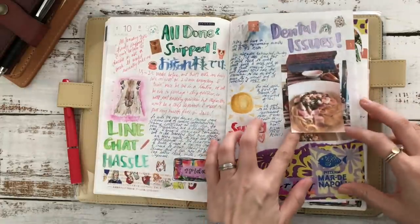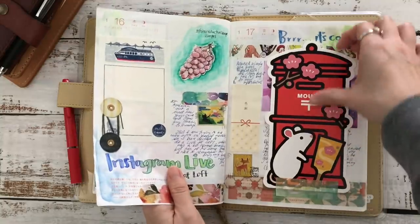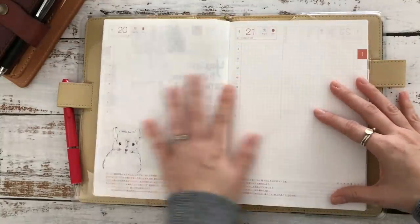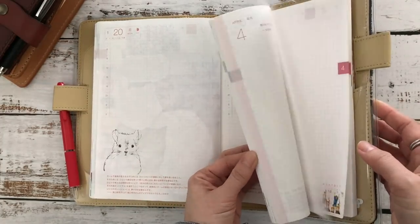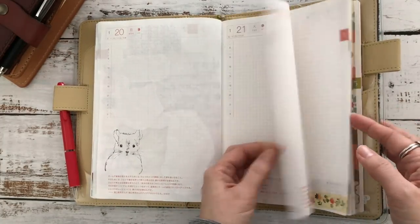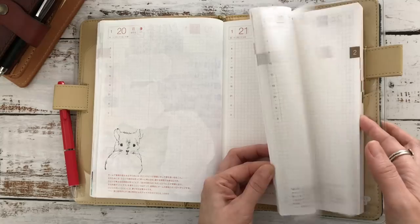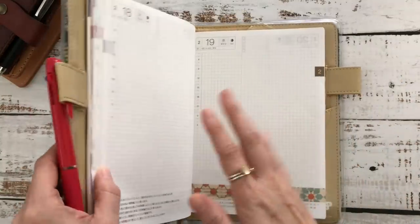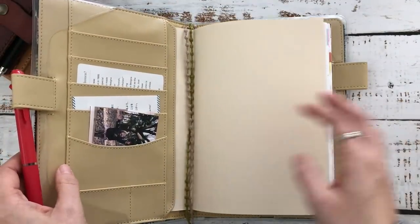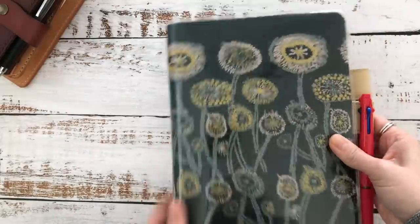I'm almost caught up in my Hobonichi. I really really like the Cousin size — I know it's intimidating at first, but I don't feel like going back to the A6 at all. The A6 is nice and compact, but I've been really enjoying the Cousin. So this is the Hobonichi Cousin in the Avec style for daily journaling and daily art journaling.